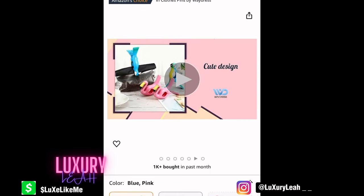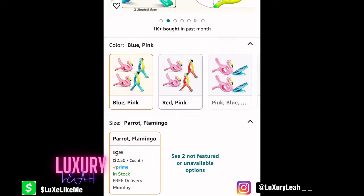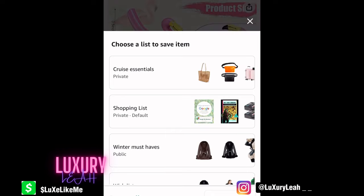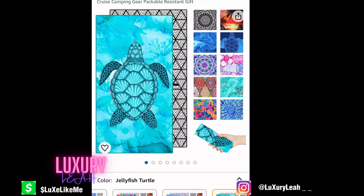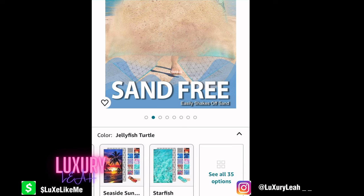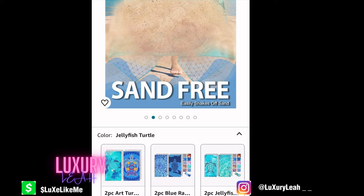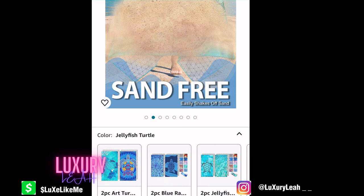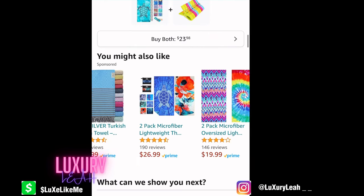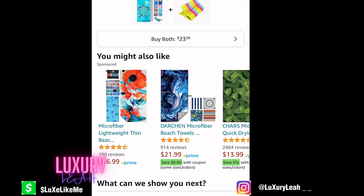Next, we have these towel clips so your towel won't fly away if you set it down. I've heard there are new cruise rules where you can't hold a spot with your towel, but if I'm using it I don't want to lose it. These clips also work great with an umbrella to make a shade or covering. This is a sand-free towel — it's microfiber, dries really fast, so you can just let it air dry instead of coming back with a wet towel taking up space.